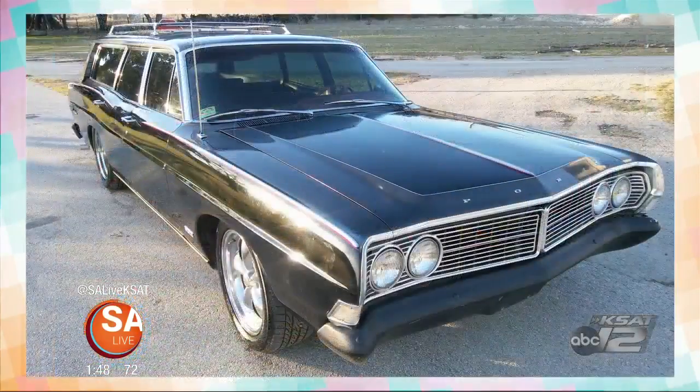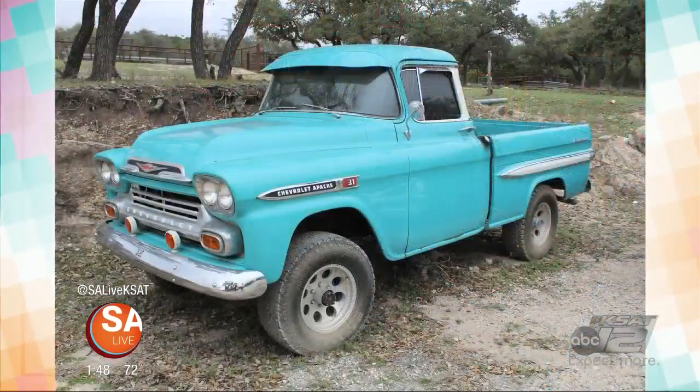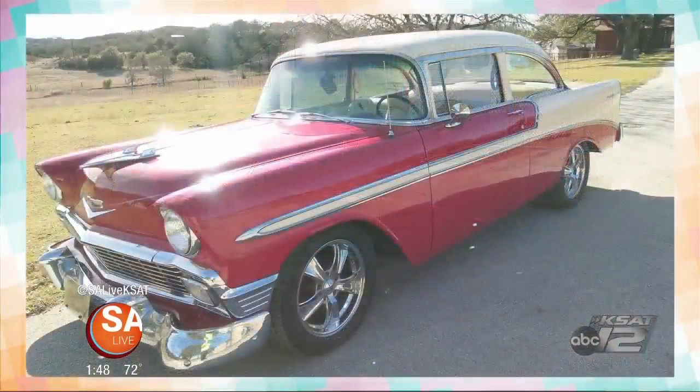You mentioned that all these cars are from the Chip Kalkari Collection — who's Chip? Chip was a local San Antonio and Boerne area collector. He passed away last year, but he just loved American muscle. So if it was American and it had a big engine in it, he was all for it and he bought them. He has a very eclectic collection of cars.